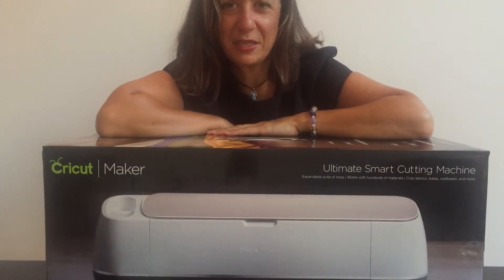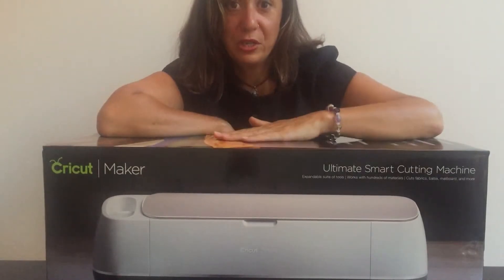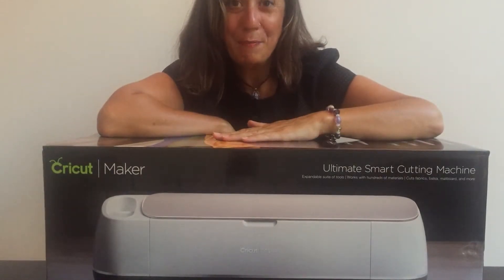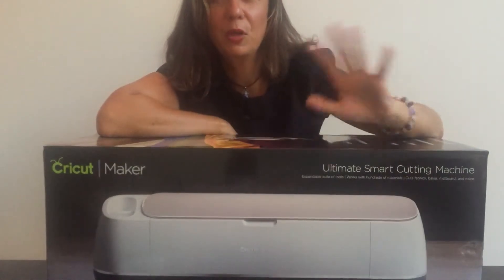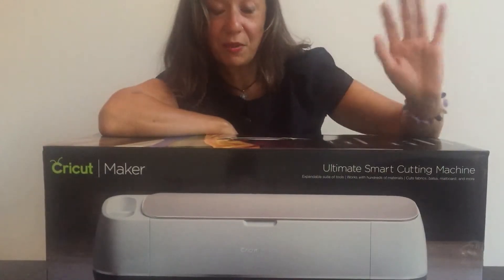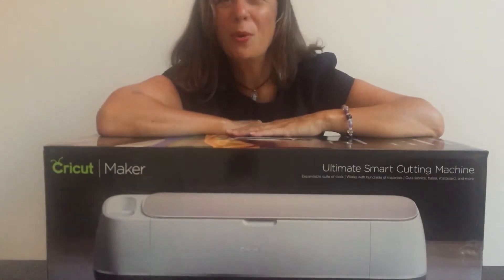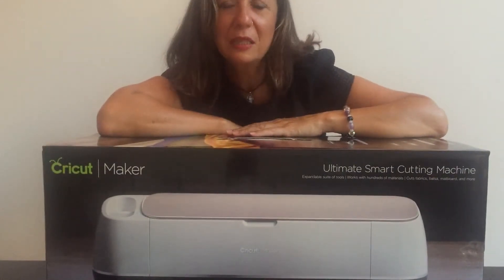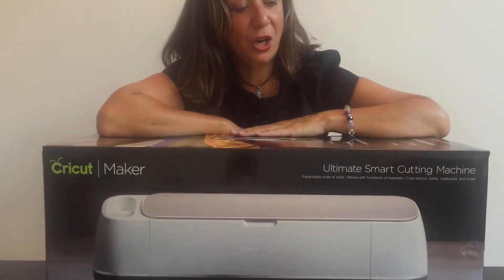I'll be showing you some of the basics to get started. I've been wanting to use one of these for some time. I've always thought that Cricut machines are all just for card making, which is absolutely relevant and beautiful, but that's not my craft.